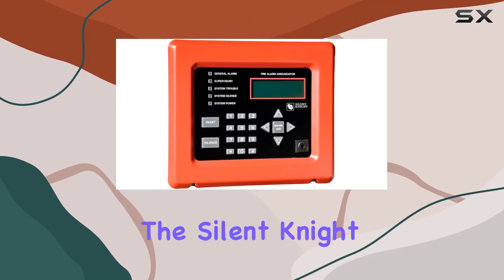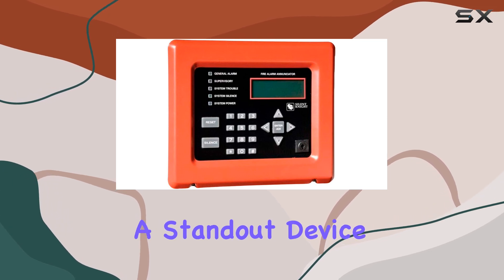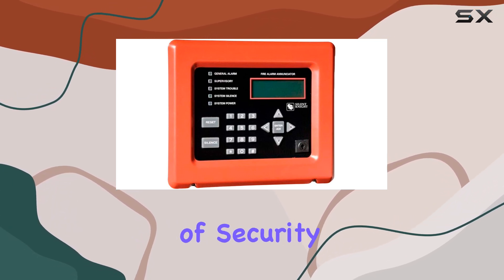Today, we're diving into the Silent Night 5860, our remote enunciator from Honeywell, a standout device in the realm of security systems.